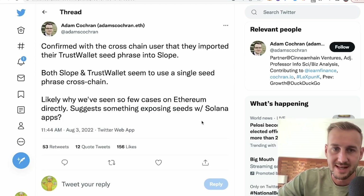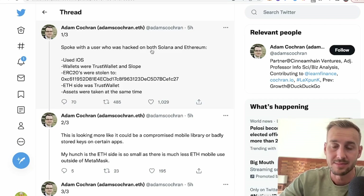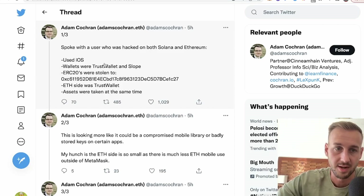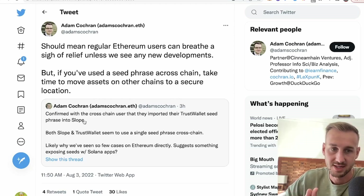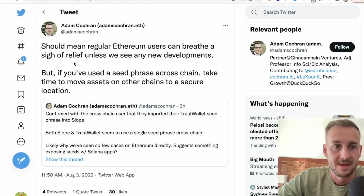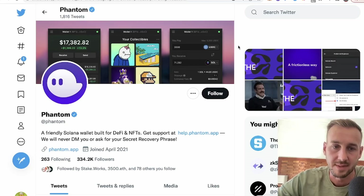This was an interesting one that sent shivers down the spine earlier — Adam Cochran had spoken to a user who had been hacked on both Solana and Ethereum, so the initial panic went off because it looked like there might have been an ETH hack. But once we dig into this, the guy had his Trust wallet hacked due to the fact he'd actually imported his Trust wallet seed phrase into the Slope wallet. Both Slope and Trust wallets seem to use a single seed phrase cross-chain, so using his seed phrase from Trust onto Slope was the issue. This should mean regular Ethereum users can breathe a sigh of relief unless we see any new developments.